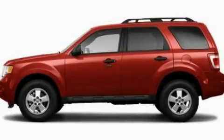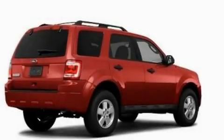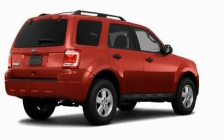This is a 2011 Ford Escape. Safety, space, and comfort. It has a 3.0 liter six-cylinder engine and an automatic transmission.